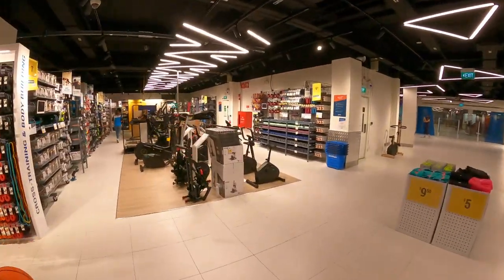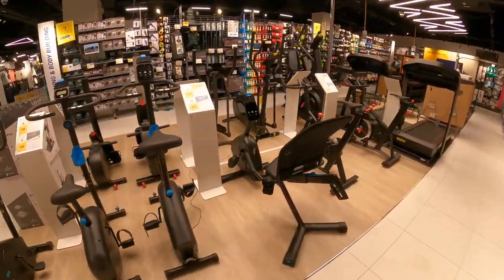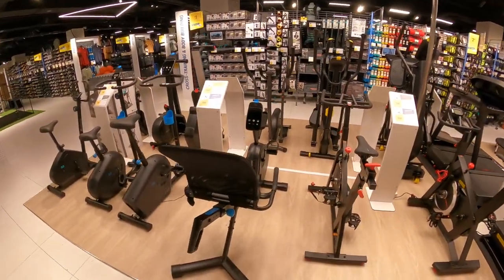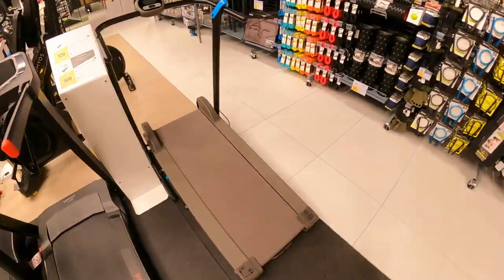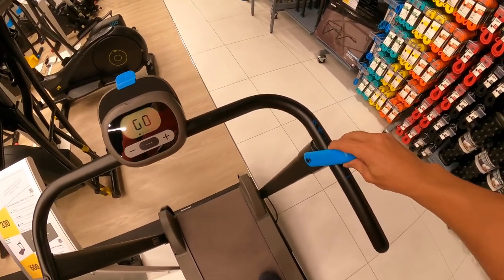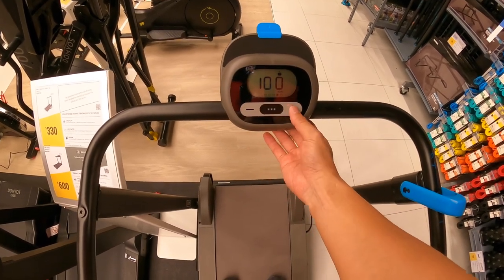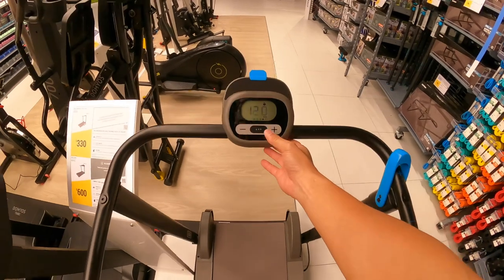Another section I like the most is the home exercise equipment — some of them are self-powered with no power cable, so you can just exercise and generate the power yourself. I just tried one of these machines — I think $300 for this one is quite good and very easy to operate.